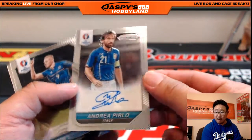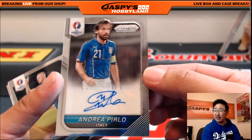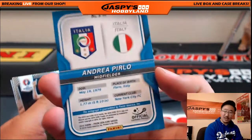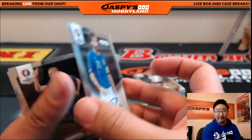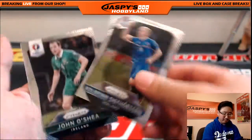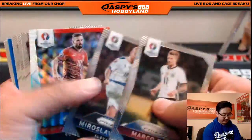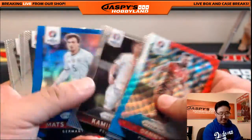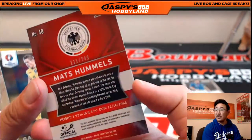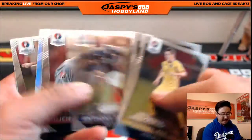That's Andrea Pirlo — Italy having a massive break. Two autographs: Montolivo and then Andrea Pirlo, the legendary midfielder for Italia. Forza Azzurri. Very nice — nice one for Puria and Italy. Let's see if we can find a bunch of prisms for everybody. Mats Hummels — nice one for Germany, 111 out of 249. That'll go out to Matty K. Mats for Matty.